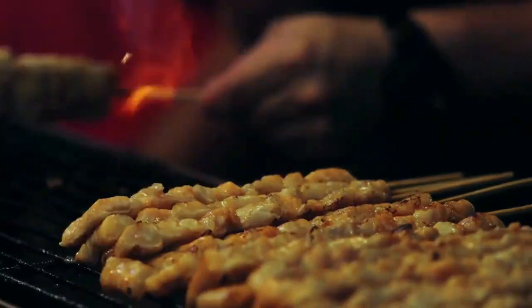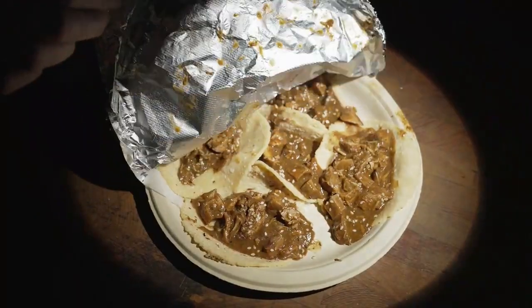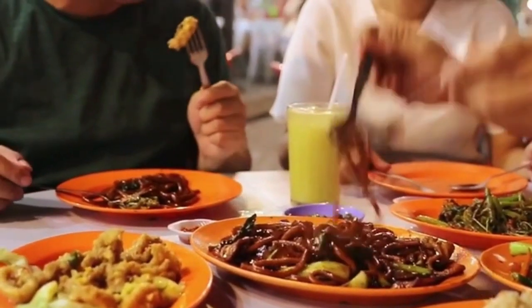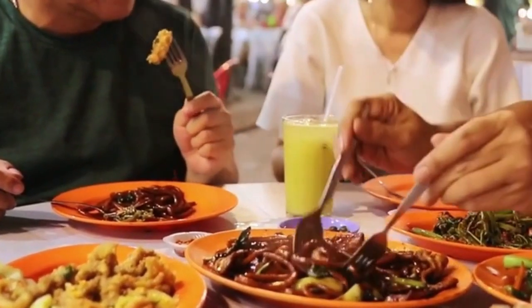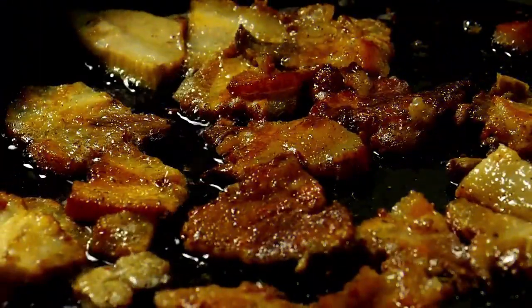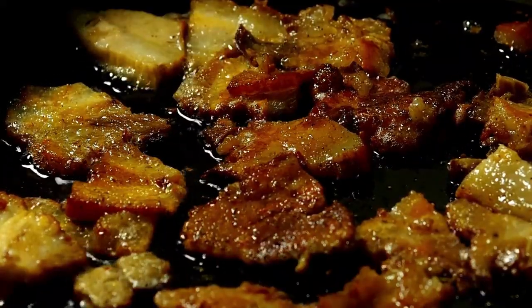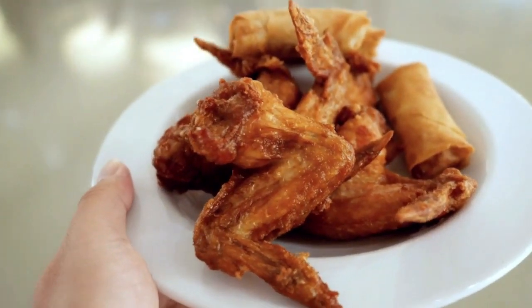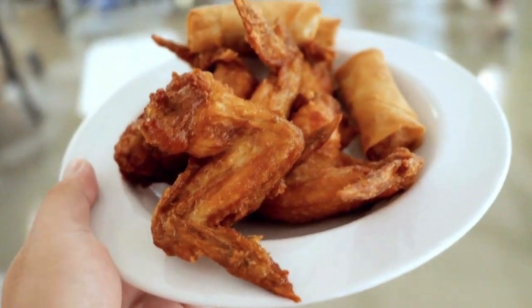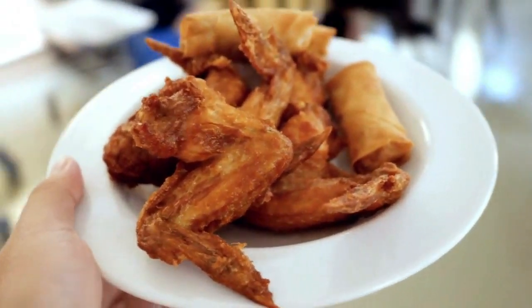Expats who have lived in the Philippines for many years will likely know just how easy it is to gain a little bit of extra weight and become slightly sluggish after indulging in local cuisine. This is not to say that Filipino food is unhealthy, but foods popular with foreigners tend to be slightly unhealthy, thus it's recommended to keep an eye on this to avoid any ill health.